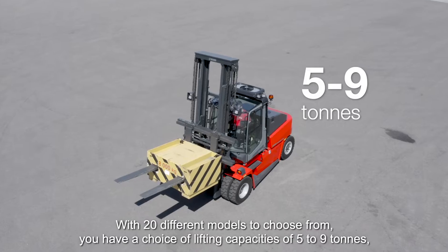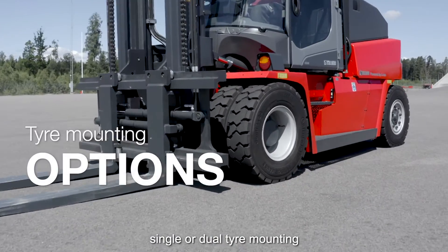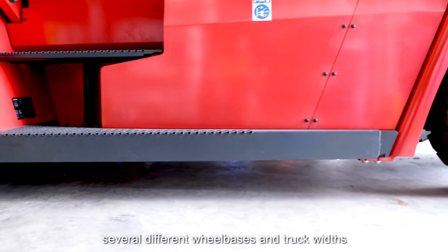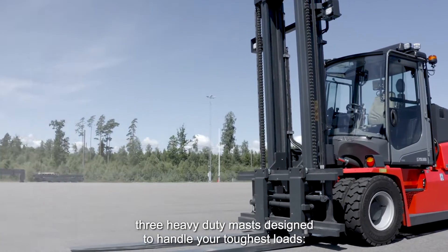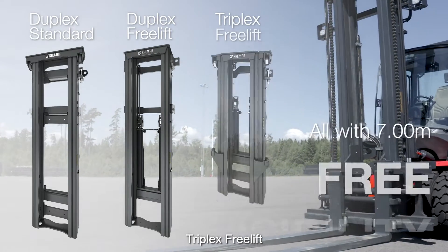You have a choice of lifting capacities of 5 to 9 tons, single or dual tire mounting, several different wheelbases and truck widths, and three heavy duty masts designed to handle your toughest loads: duplex standard, duplex freelift, and triplex freelift.